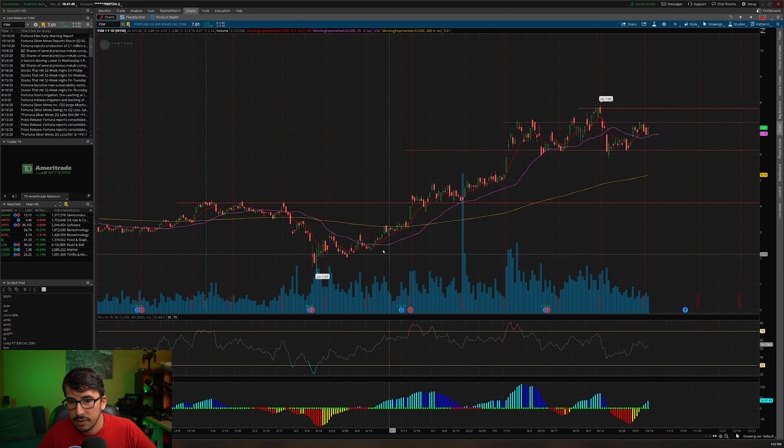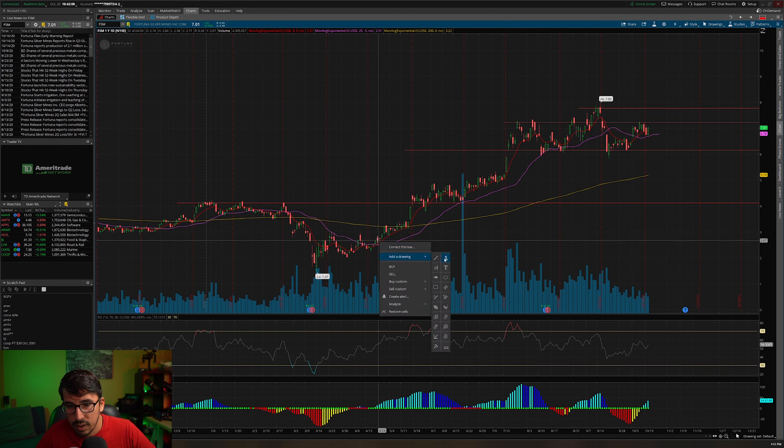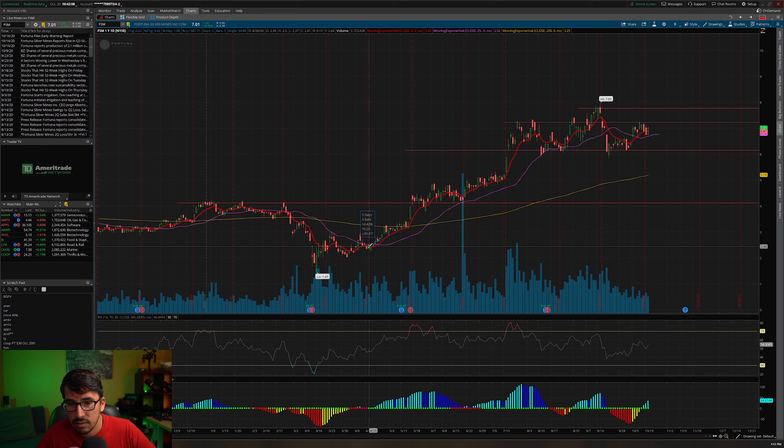If we can get that crossover to hold and the nine and 25 to separate and open up like they did before, that would be a nice consolidation follow-through on the trend. Imagine if we had bought right after it crossed over, retested, and held — that'd be 200% in 147 days. I'm not going to complain over 147%.